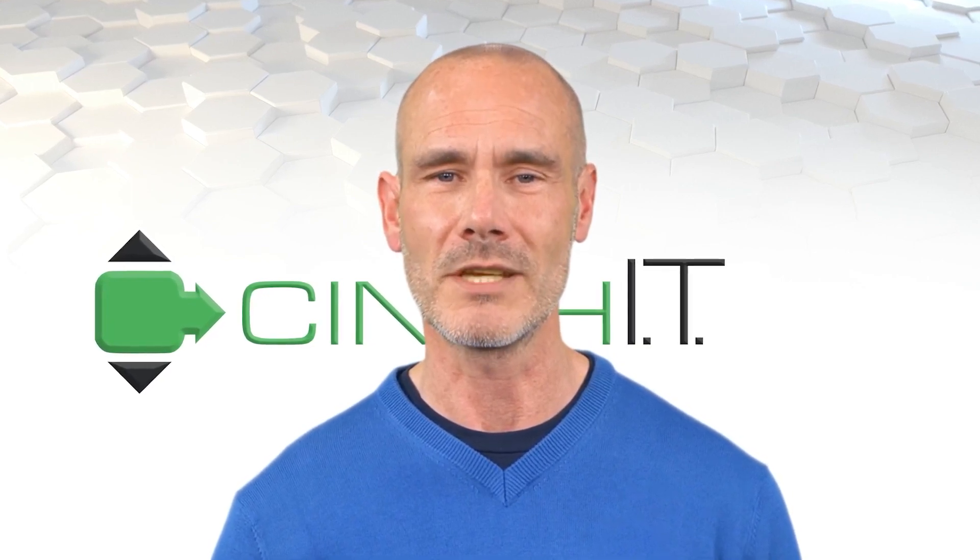If you stay diligent and follow these simple practices, you can avoid being a victim of camfecting. Thank you for watching. Be sure to use the link below to share this training with your team. I'll see you next week for another Cinch IT lesson in cybersecurity.